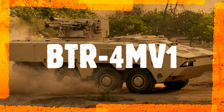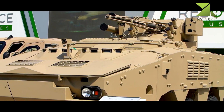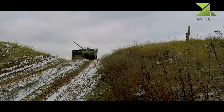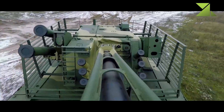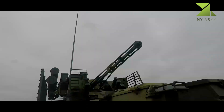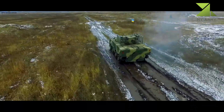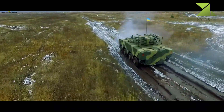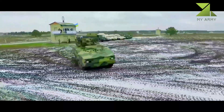The BTR-4MV-1 is an up-armored version of the BTR-4 8x8 armored personnel carrier manufactured by Kharkiv Morozov Machine Building Design Bureau based in Ukraine. The BTR-4 family of vehicles is in service with the armies of Iraq and Ukraine, transporting troops of mechanized infantry units and providing fire support in combat actions. The BTR-4MV-1 APC was unveiled for the first time during the Arms and Security 2017 exhibition held in October 2017.